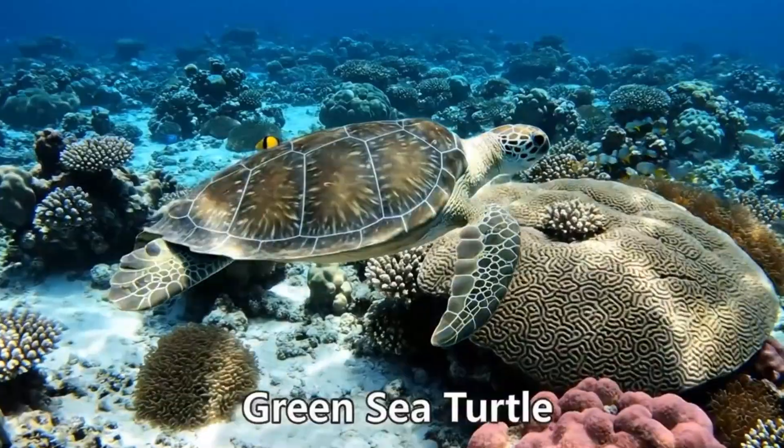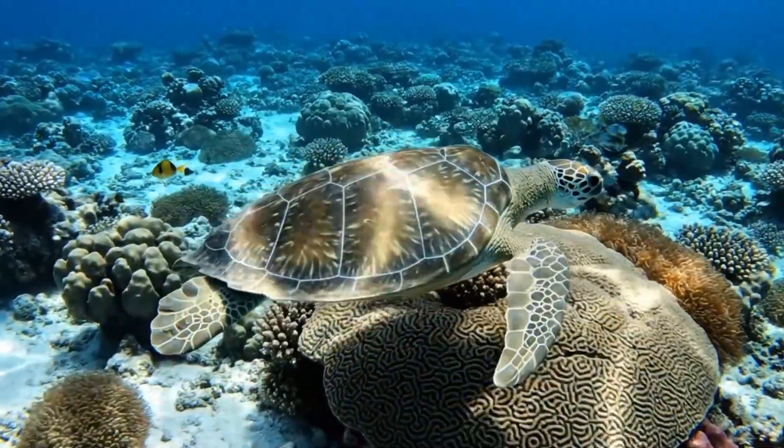Here's the green sea turtle. With a green shell, it lives in tropical oceans near Australia.